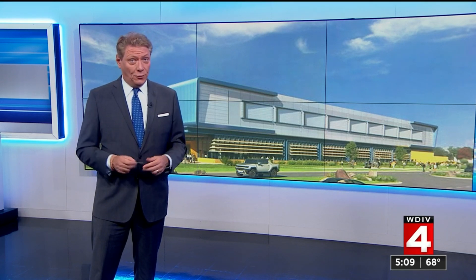This building is sure going to make an impression at the Warren Tech Center campus. Today, General Motors is announcing plans to build a massive battery research lab. Scientists will be working on things like reducing costs of batteries and increasing their mileage. Larry Spruill has a look at the plans.